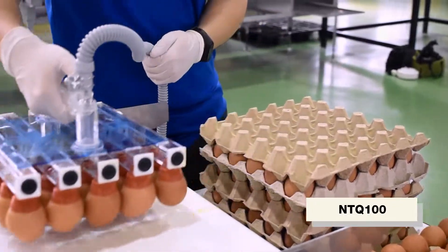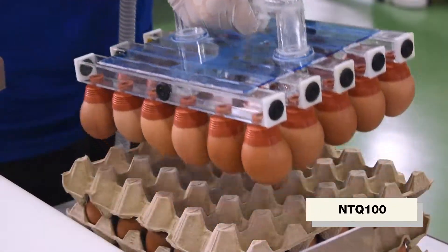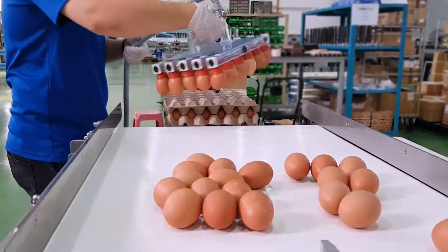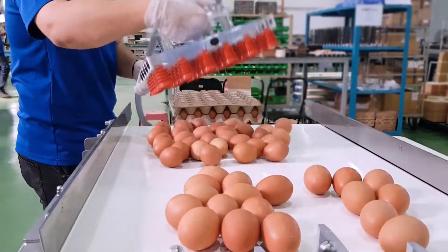The NTQ-100 is an egg hand lifter with a vacuum pump. It is an alternative way to supply 30 eggs into the NWG-1000 in one go.